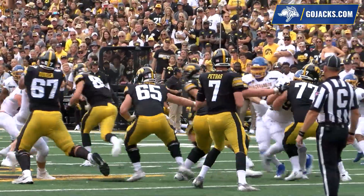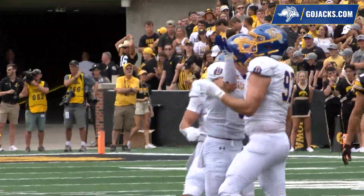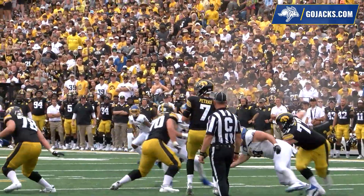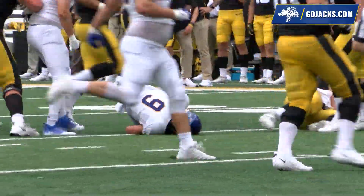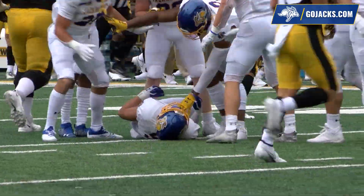Petras in the gun, looks over a four-man Jackrabbit front. He'll throw it over the middle, and the pass is batted down by Winkleman. Three wides, two left, one right for Petras. Jacks rush four. Petras steps up, looking left, hit as he throws, and it's intercepted! Returning it left to the 45, inside the 40-yard line. The Jackrabbits come up with the turnover.